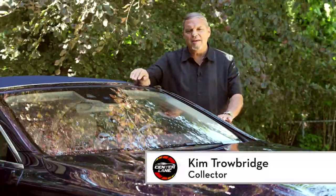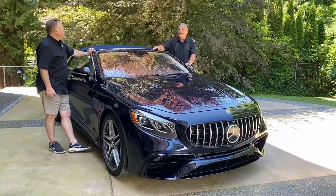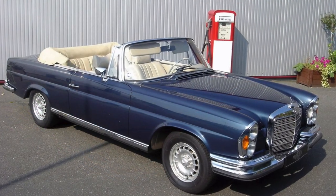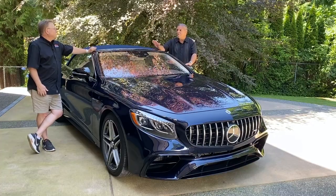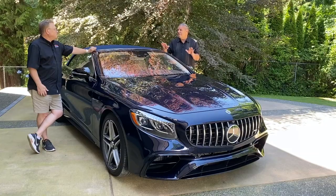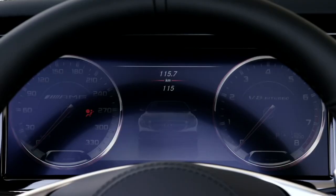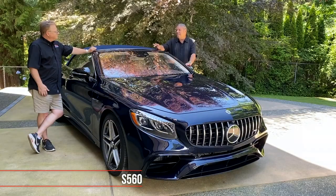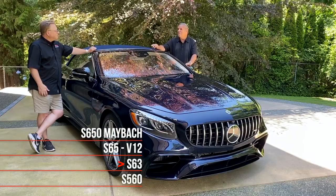Well, Mercedes has a storied past of having four-seat convertibles. They made a series called the 280 SE 5.3 and it ended in 1971, then 44 years before they introduced another four-place convertible. The SLs were out there, all those other cars were out there, but not a four-seat convertible. This was a nod to that era and they launched it in 2015. There are actually four models: the S-560, the S-63 which this is, the S-65 which is a V12 version, and then an S-650 which is a Maybach version.